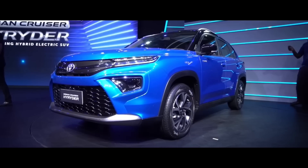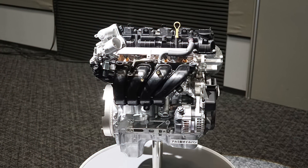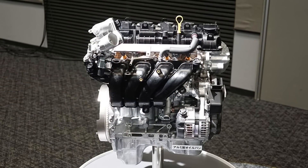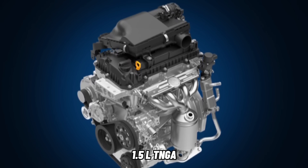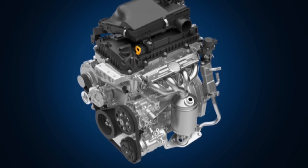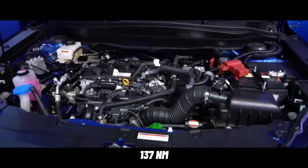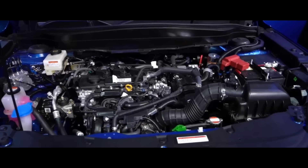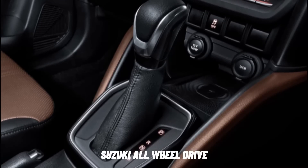Toyota Urban Cruiser High Raider 2022 ini ditawarkan dalam dua pilihan mesin. Mesin pertama adalah mesin K-series Suzuki berkapasitas 1,5 liter dengan teknologi Mild Hybrid, mampu menghasilkan daya puncak 103 PS dengan torsi 137 Nm. Sementara opsi transmisinya ada manual 5-percepatan dan otomatis dengan fitur Suzuki All Wheel Drive System.